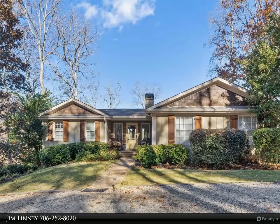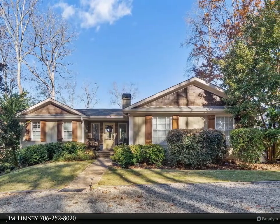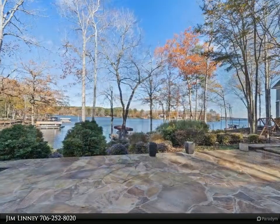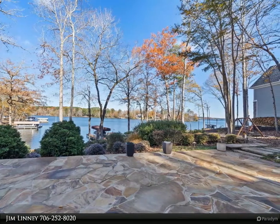This Coldwell Banker Lake Oconee Realty's Lake Country Property Video is presented by Jim Linney. Great lakefront home on a special lot in River Bend. Enjoy the long distant views, deep water and privacy.